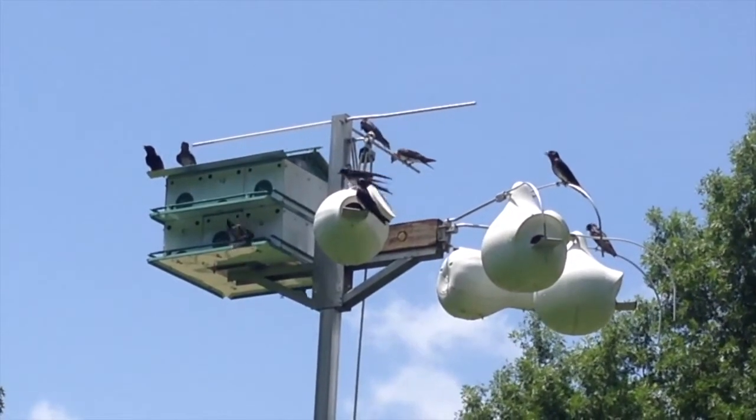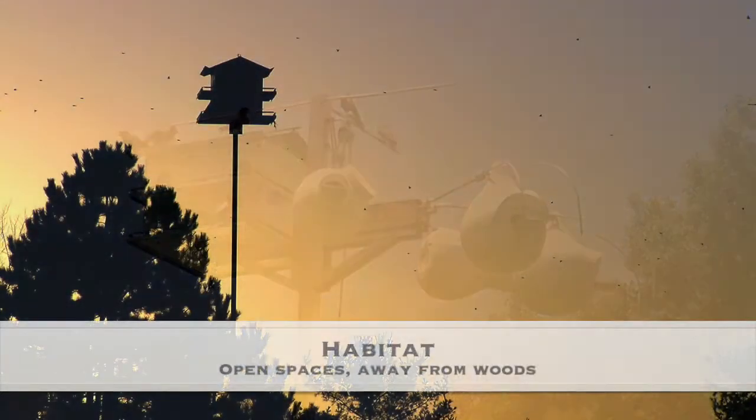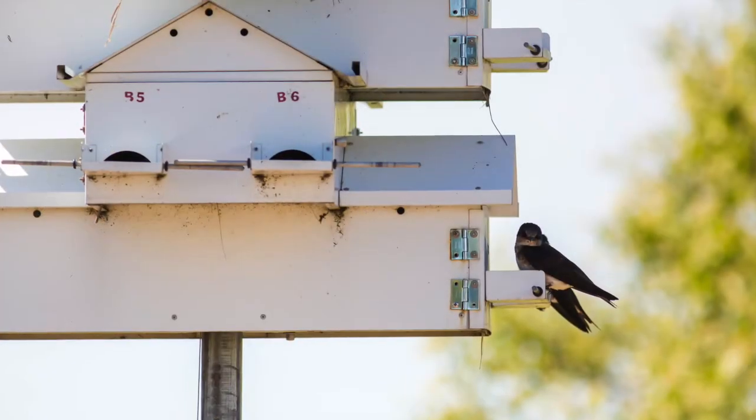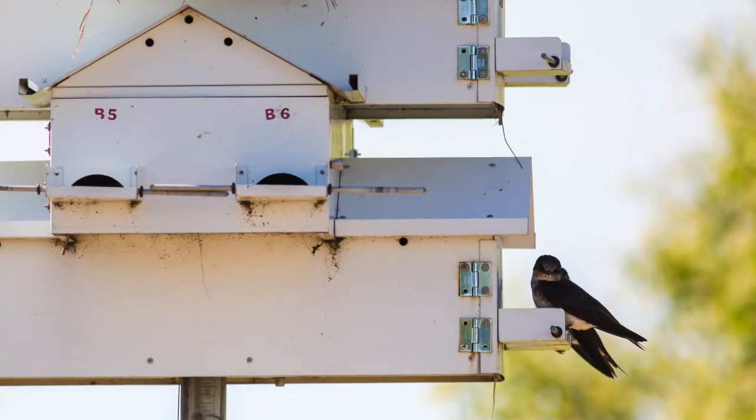If you're thinking about adding Purple Martin housing to your property, here are some tips. Habitat is the most important thing. Martins like open spaces that are quite a bit away from woods and tree lines, but they don't mind being near buildings or people. So it's important to have a large yard with open space.